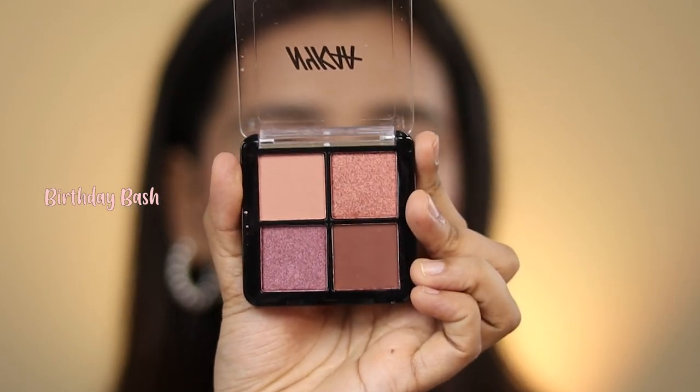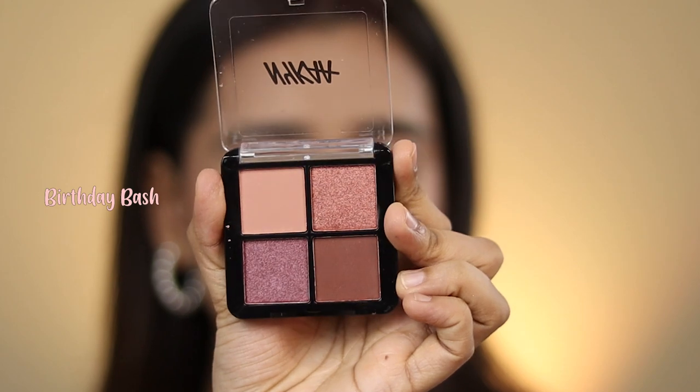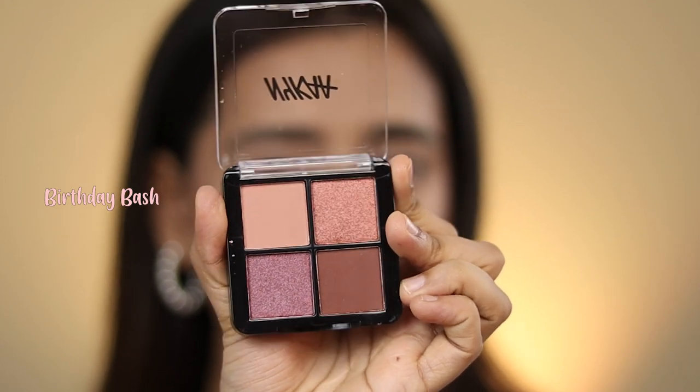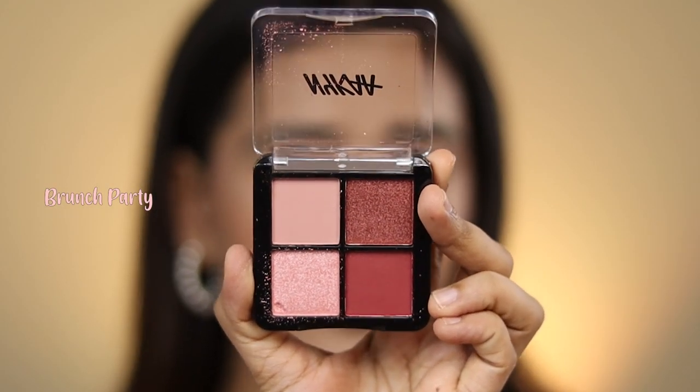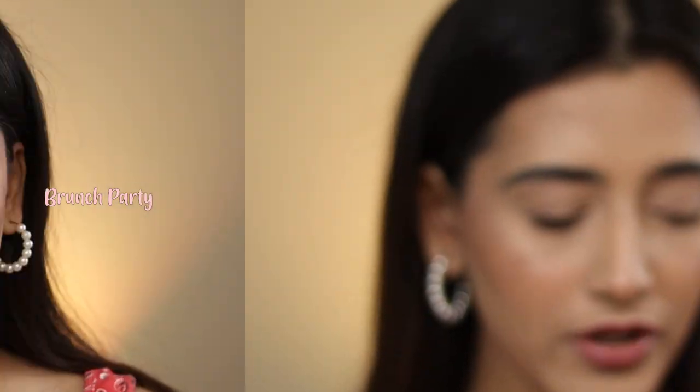The sixth one is called Birthday Bash — I'm not too sure about the color scheme here, not quite sure what kind of looks you'd create with it. The seventh is called Brunch Party — it has more vibrant shades, more appropriate for the day. Now that we've seen all the shades, I think I'm going to use just one palette to create a look. I'm very attracted to Sunset Stroll, so I'm going to go ahead with that one. If I dip into any other shades I'll let you know.